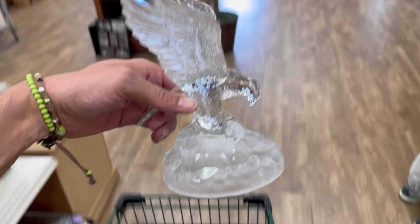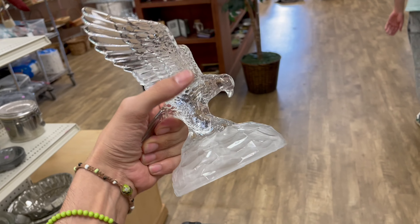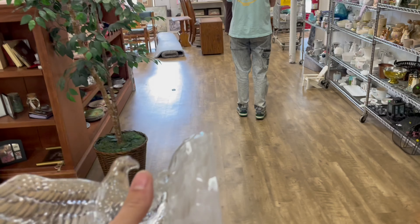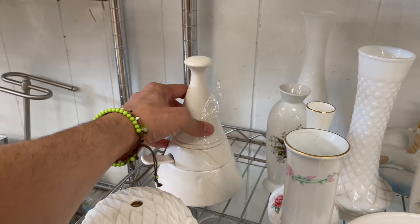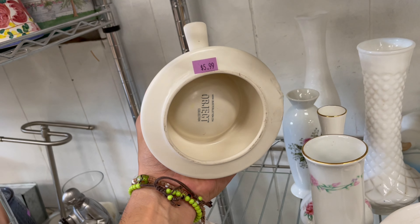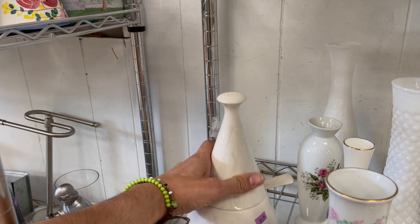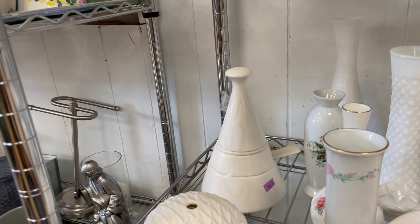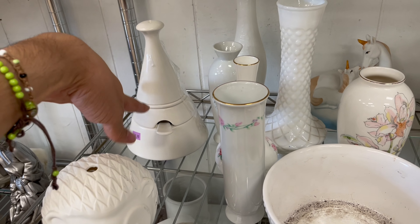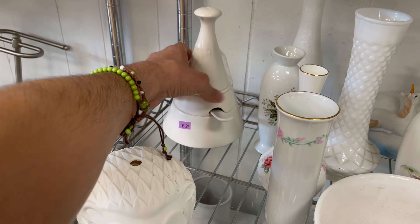So the crystal eagle doesn't sell for that much — prices are all over the place and the sell-through rate isn't great, so I'm gonna put this back. I came past this and want to look at it — there's a spoon, salt, pepper, sugar maybe. That's cool — it's probably a sugar and creamer. I'll look it up. No sold comps or anything, so I'm gonna leave it. Six dollars isn't bad for yourself if you want something cool in your house.